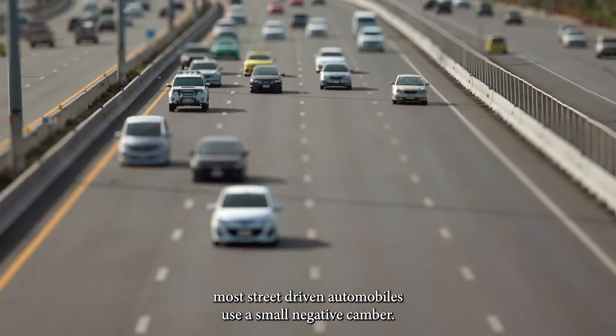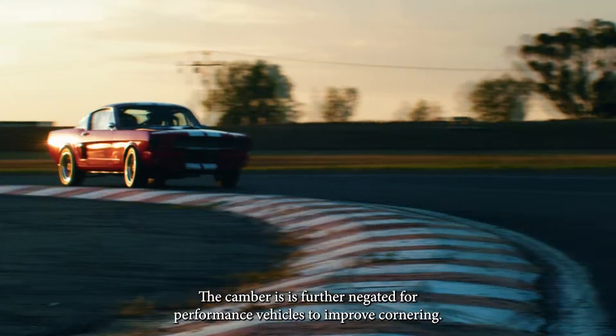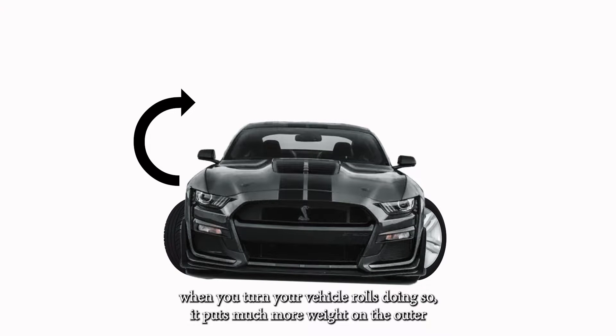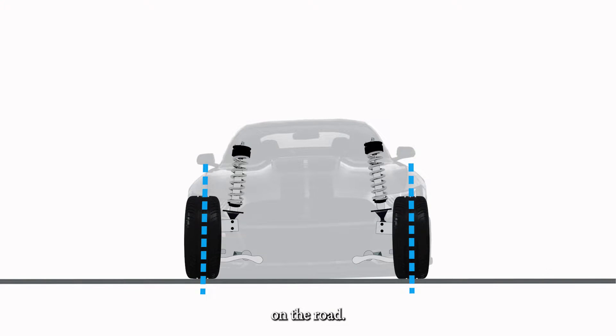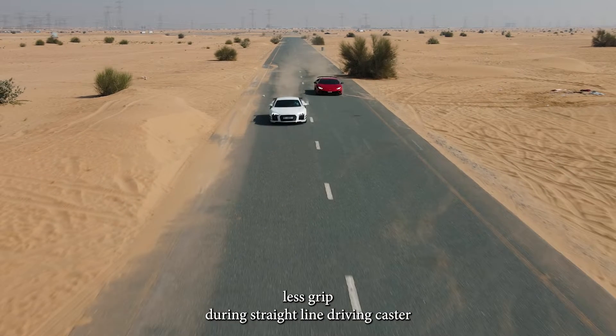Most street driven automobiles use a small negative camber. The camber is further negated for performance vehicles to improve cornering — when you turn, your vehicle rolls. Doing so puts much more weight on the outer tire, and the negative camber makes sure this extra weight is evenly distributed on the road. The downside to negative camber is there's slightly less grip during straight line driving.